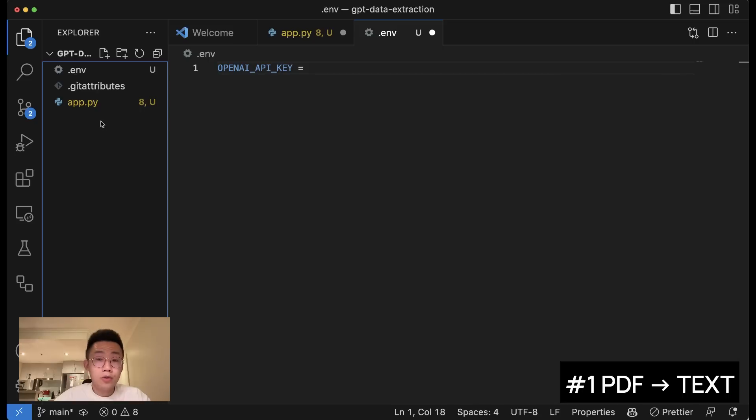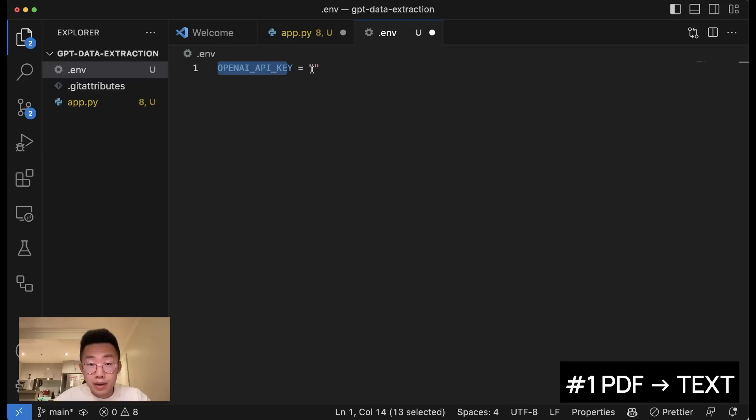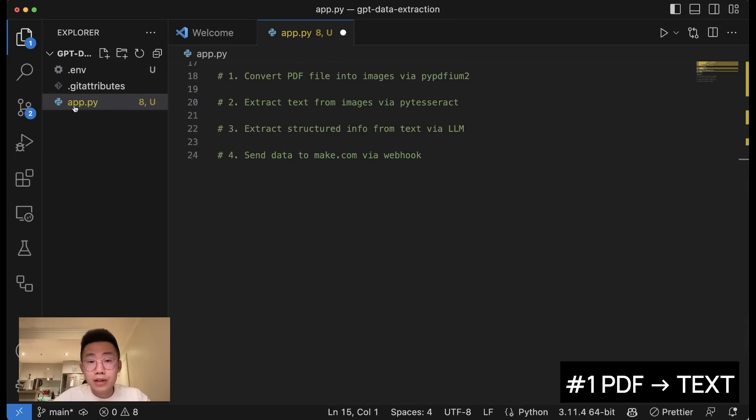Let's create a folder in Visual Studio Code and create a .env file where you will add your OpenAI API key. Once you've done that, we'll create a second file called app.py. There will be four steps: first, convert all PDF files into images; second, extract the text from those images via an OCR Python library; third, extract structured information from those texts using a large language model like GPT; and finally, send the data to make.com via webhook.